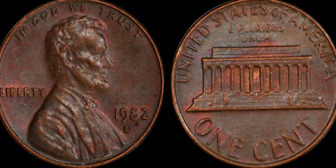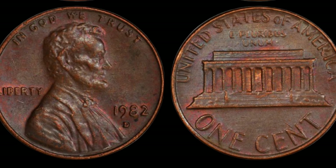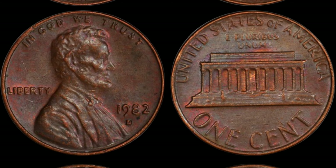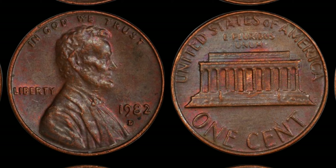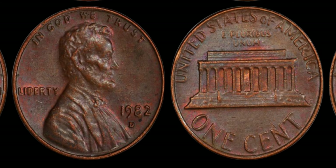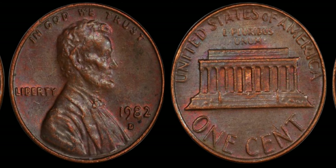There you have it, folks — the captivating tale of the 1982 D Lincoln penny, a humble coin with an extraordinary story. So before you dismiss that pocket change, take a closer look. You never know — you might just stumble upon a hidden treasure worth millions. This coin's value is estimated at 1.8 million dollars.